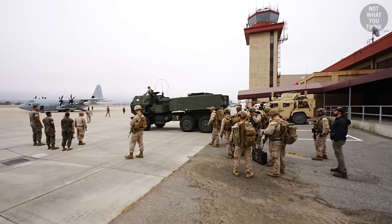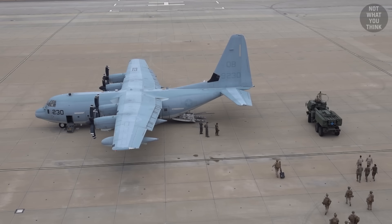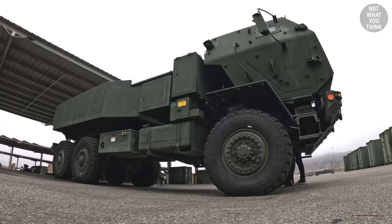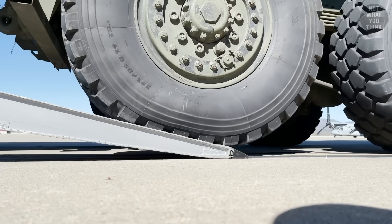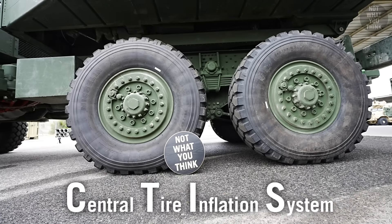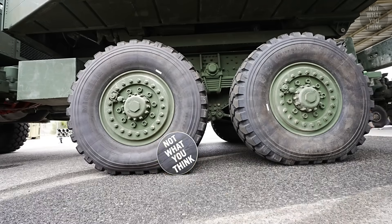There was a problem: in its original configuration, a HIMARS would not fit inside the Super Hercules, even after folding down the HF antenna. To make it fit, they actually have to lower the vehicle's chassis and even deflate the tires. Thankfully, they don't need to do that manually. HIMARS is equipped with a Central Tire Inflation System, or CTIS, which can inflate or deflate the tires as needed within minutes.